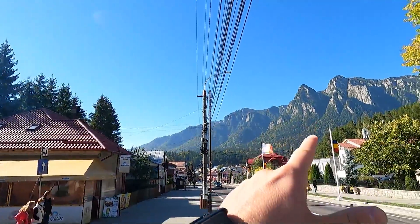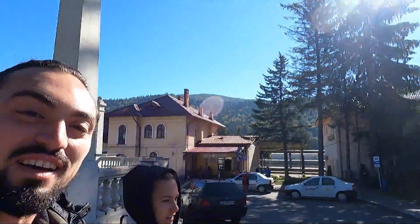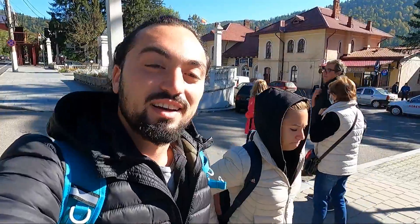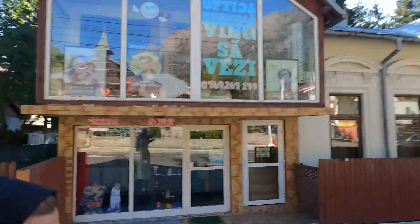We have arrived at Bușteni guys, and just look at that — straight away it is breathtaking! This is one of the top rated mountain resorts in Romania and we're going to explore it. We've had a beautiful day — although the sun is out it is quite cold. It is quarter to 11 in the morning.